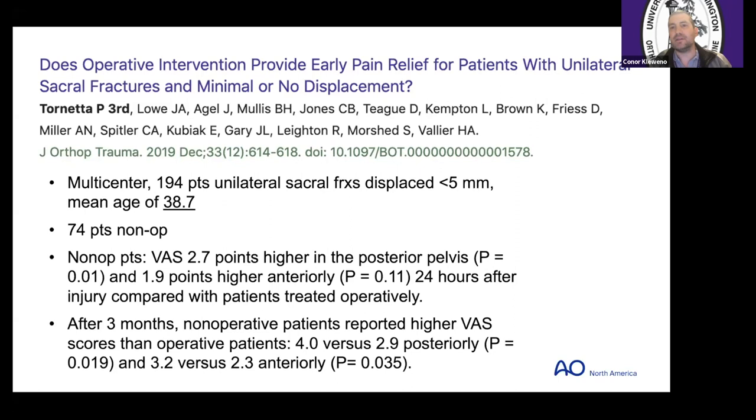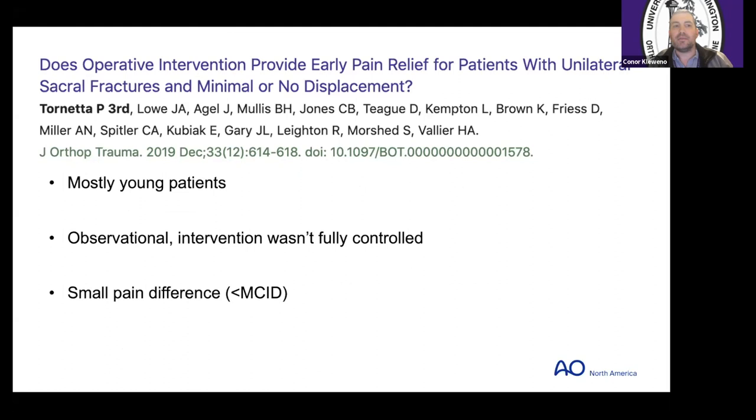Most of these patients were young, it was observational, and there was no control for the decision of whether they got fixed or not. From a research methodology standpoint, you could argue there was confounding — did patients with 10/10 pain get the screw while those with 6/10 pain did not? Regardless, they found a very small pain difference that most people would agree was less than the MCID for treatment effect.